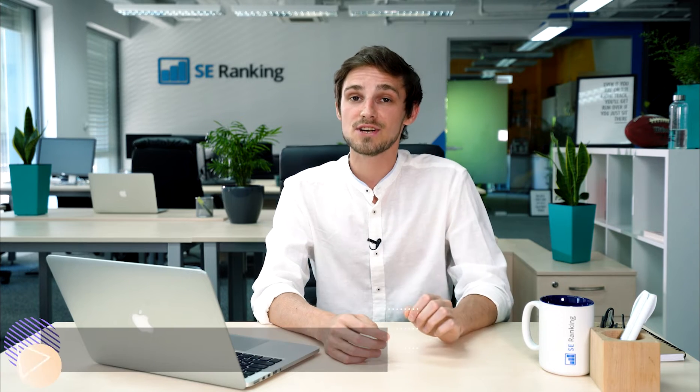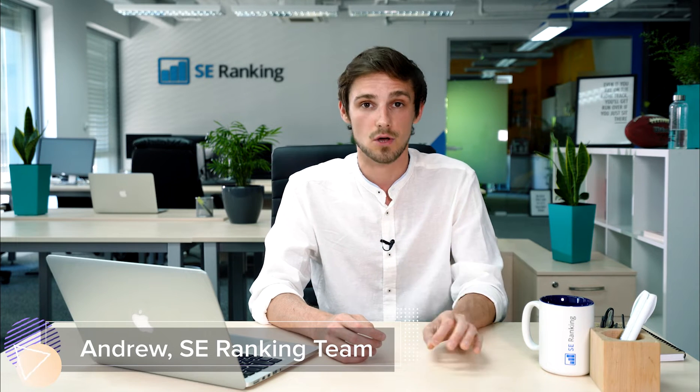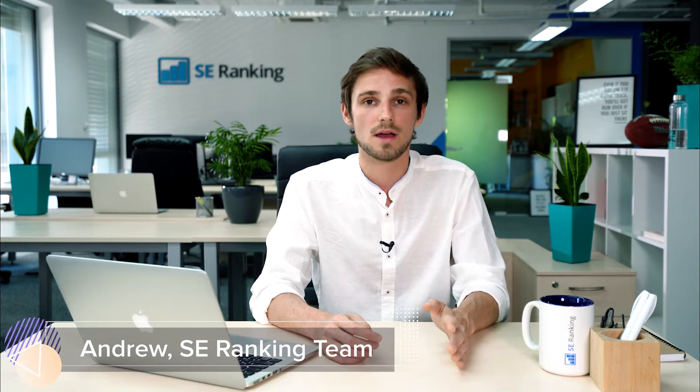Hey there! For over six years, SEO Ranking has been the number one SEO solution for many businesses across the globe, be they large or small. During this period, we developed a cloud-based service that houses all the SEO tools that business owners, SEO experts, and digital marketers need to take care of virtually any search engine optimization task.